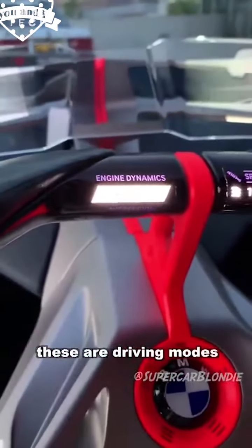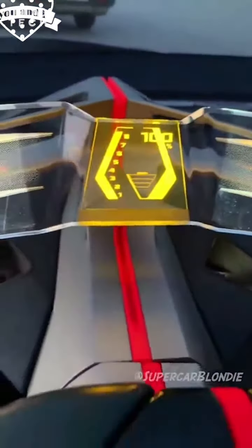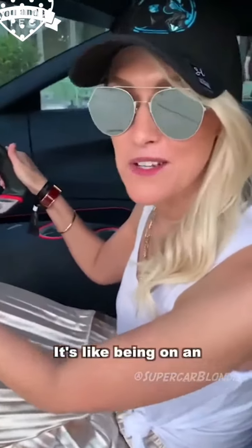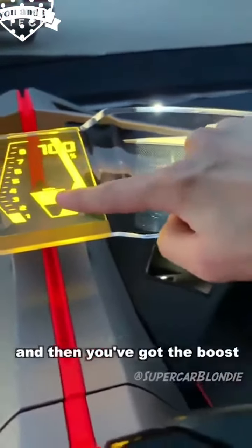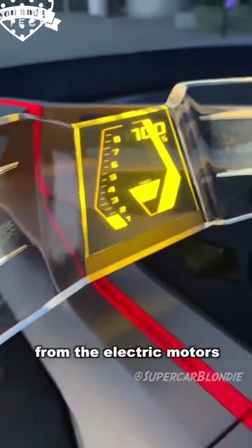These are modes — driving modes. And then you press this here and this display comes up. Look at this — this is a heart rate display. So when you hold your hands on the steering wheel, it's actually reading your heart rate. It's like being on an elliptical at the gym. You've got the rev meter here, and then you've got the boost. Once this is ready, it will actually give you a boost from the electric motors.